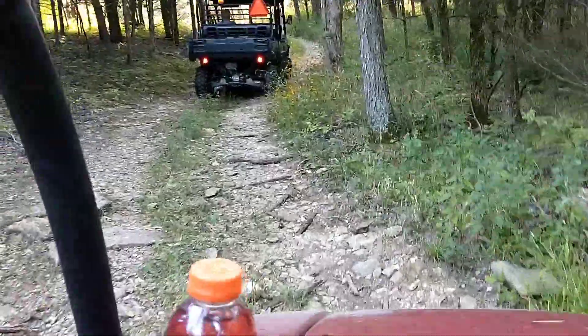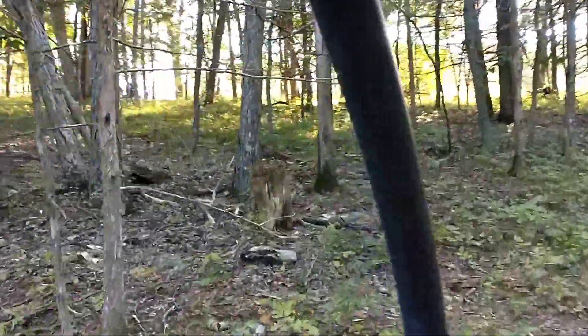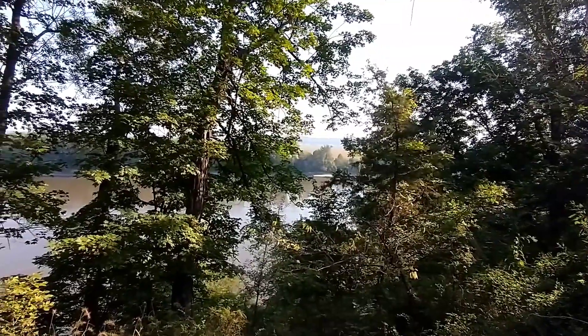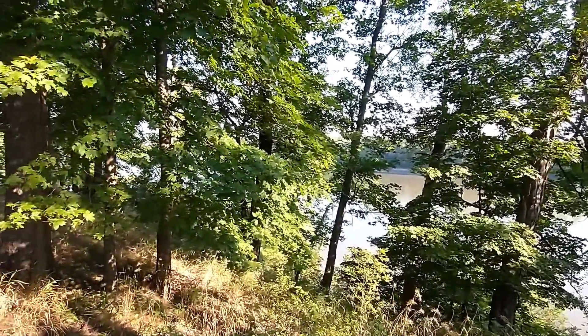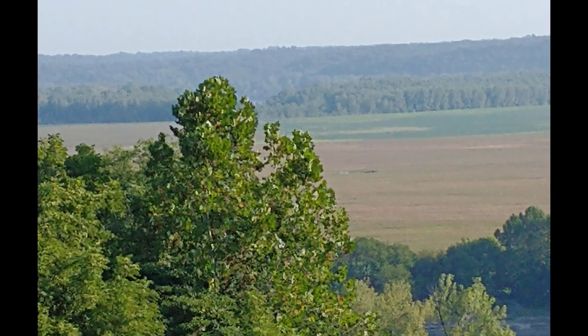The guide was very informative. It was all on his land — the farm he grew up on. At the final destination you can see the Missouri River overlooking the Hartsburg Bottom on the other side.